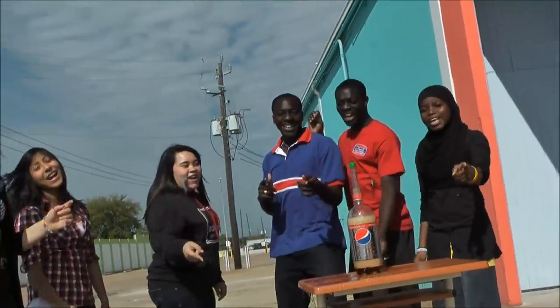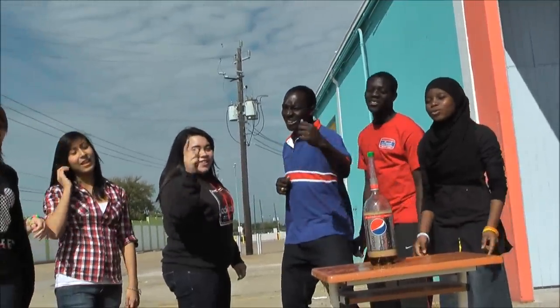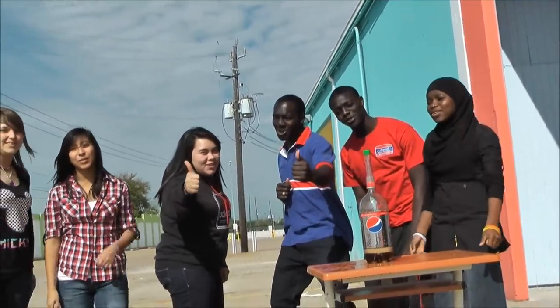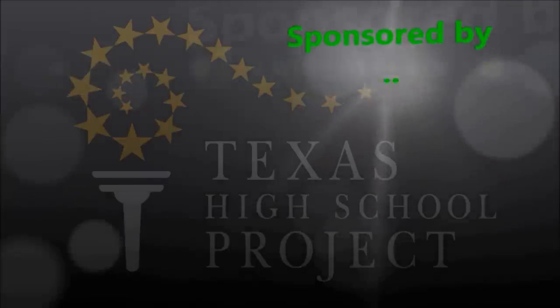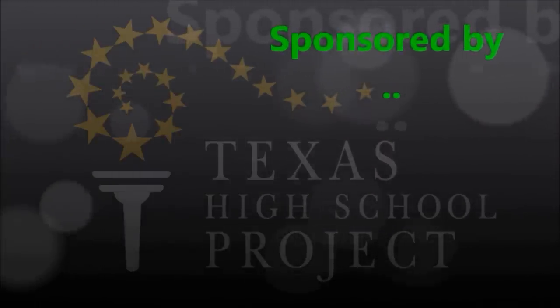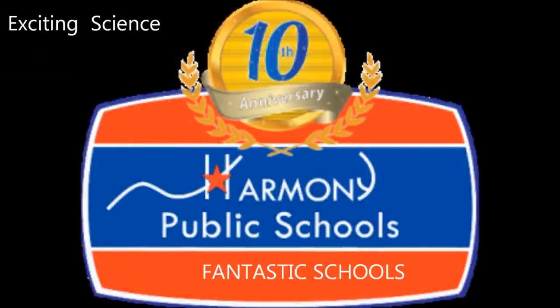Thanks for watching Harmony Schools! It's out of here! Oh my god! I'm awesome!